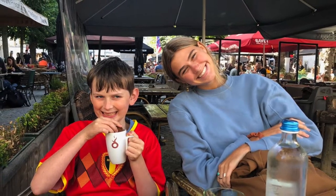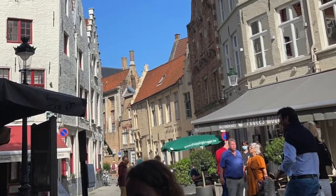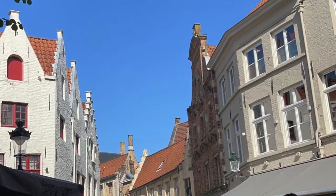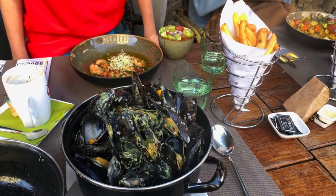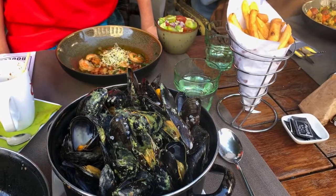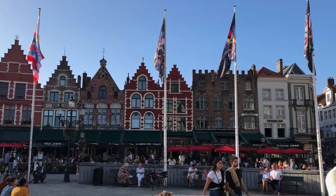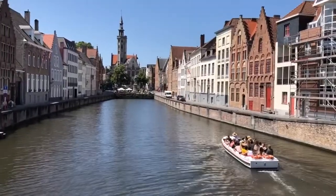Later that evening we went to a restaurant on the street which had delicious food as well as an amazing view. Mussels are a national food in Belgium and are sold at many restaurants. Bruges, Belgium is now one of my favorite places and I enjoyed the views as well as the tasty foods.